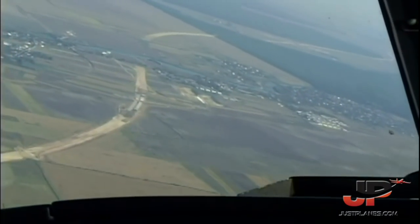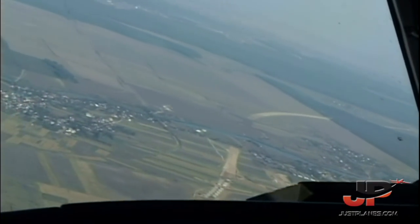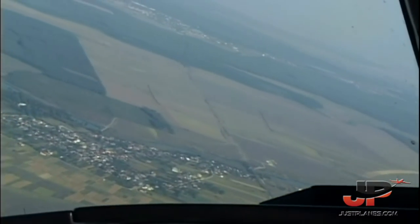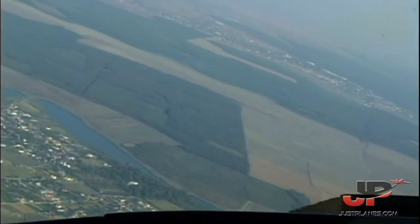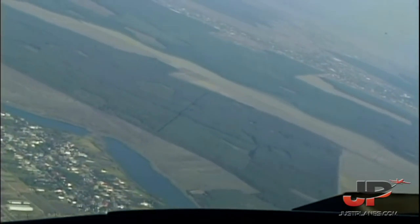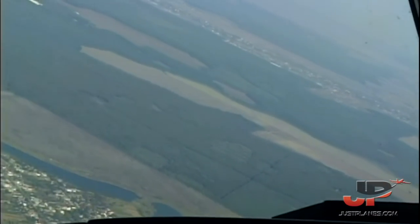Good morning, TAROM 1443, descending — information micro 6. Good morning, TAROM 1443, approach identified, descend to flight level 60. You are cleared for the Bugatrieco arrival, ILS approach, runway 08 left.